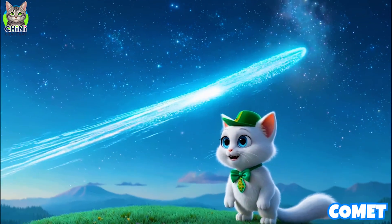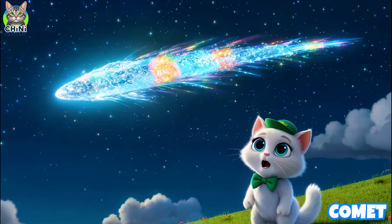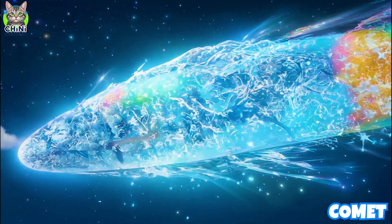Look at that shiny tail! That's a comet, made of ice and dust, zooming through space — like a giant space snowball! When it gets close to the sun, it leaves a glowing trail.